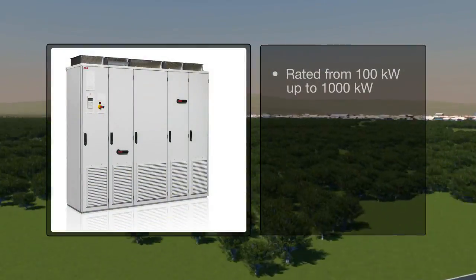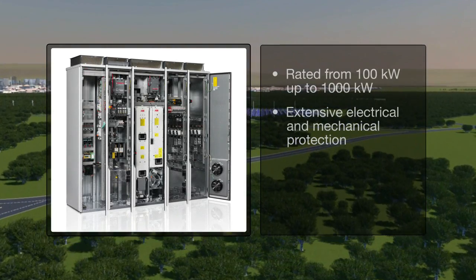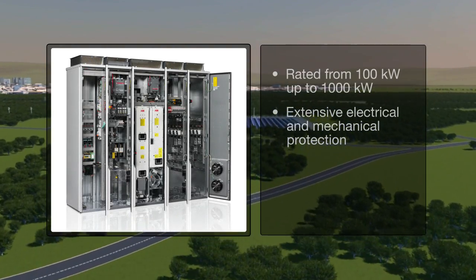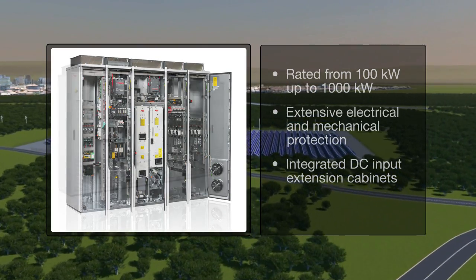ABB's central inverter, rated from 100 kW up to 1000 kW, is packed with proven technology based on the highly acclaimed ABB industrial drive, the most widely used industrial drive on the market.